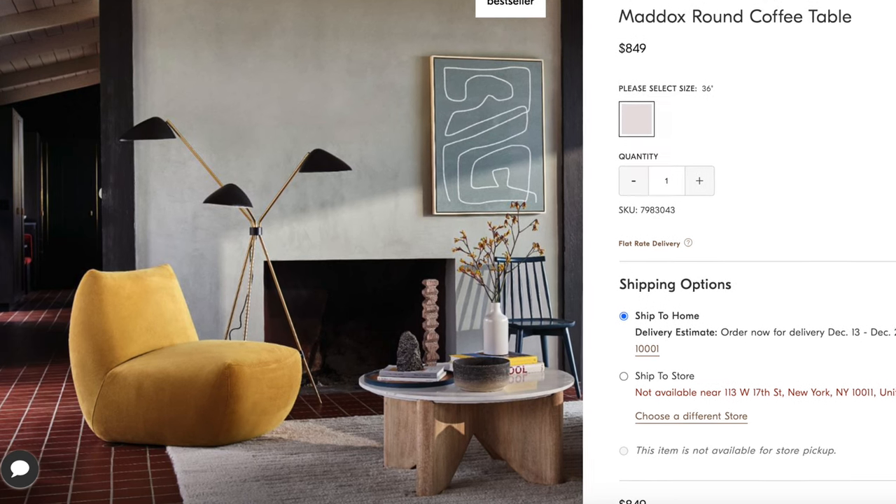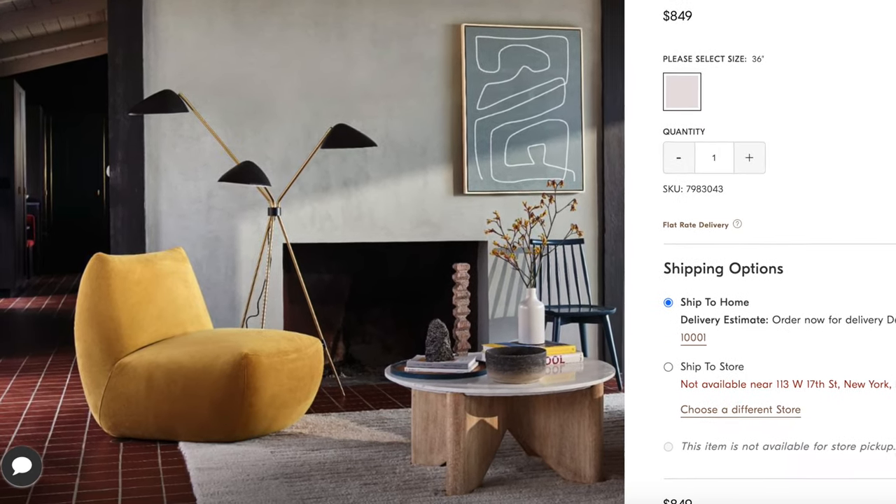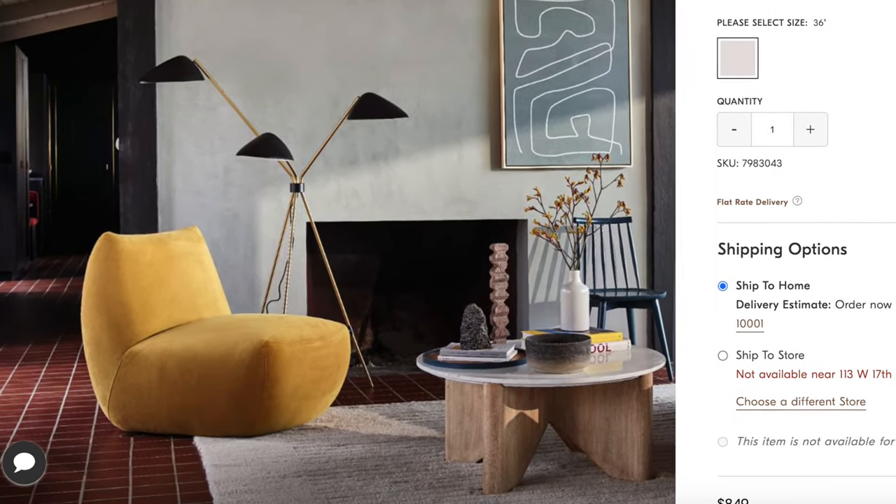Another coffee table I've had my eye on for a long time — my current table is marble and round. Their new version is the Maddox coffee table. It's the perfect blending of that marble stone finish with a wooden base and I absolutely love it. It is a bit expensive but West Elm is known for really quality products, so you are investing in a piece that'll last you many years.